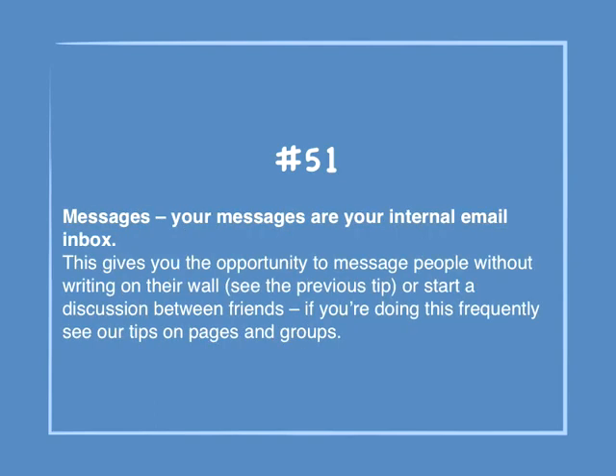Number 51: Messages. Your messages are your internal email inbox. This gives you the opportunity to message people without writing on their wall. Or start a discussion between friends — if you're doing this frequently, see our tips on pages and groups.